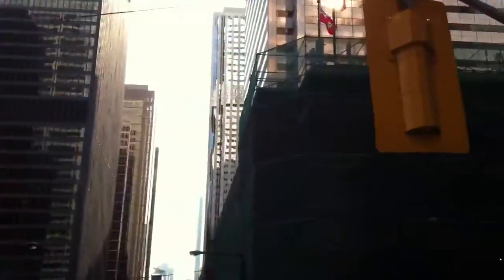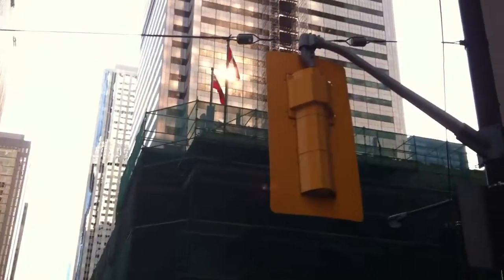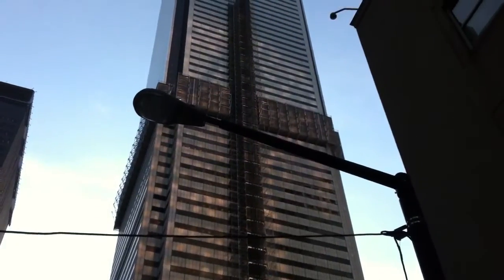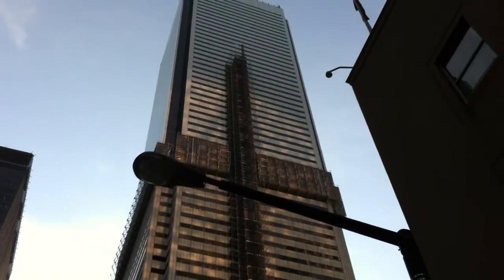If you look down Yonge on our left, you'll see the Royal Bank headquarters much closer up — we saw that from the skyline earlier. And inside the black ominous towers, you'll see the front facade of the Toronto Stock Exchange.